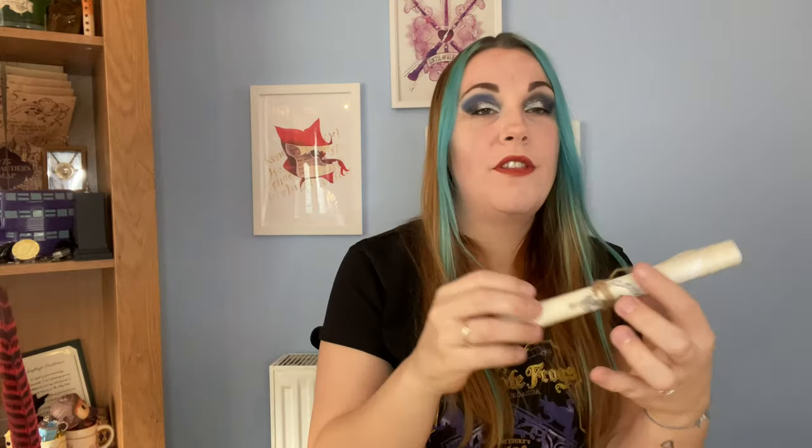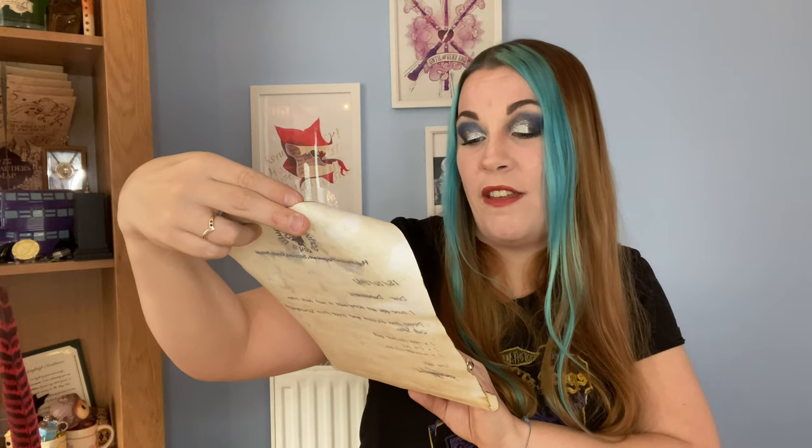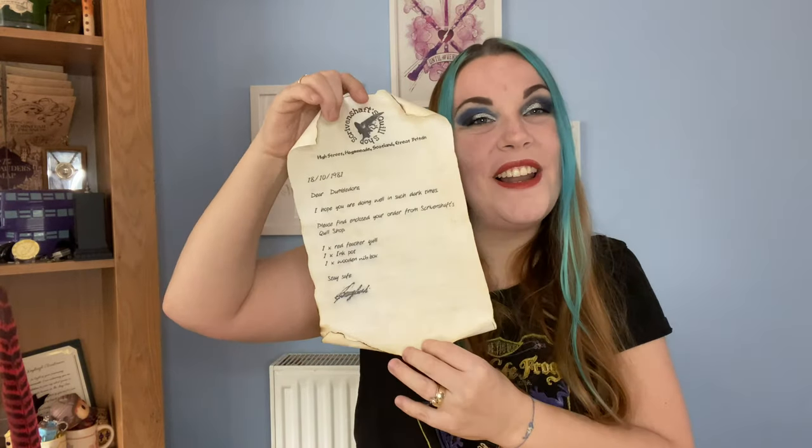We have just a little scroll last — that's everything in the box. Let's double check what this is. It's from Scriven Chef's Quill Shop, High Street, Hogsmeade, Scotland, Great Britain, 1810–1981. It reads: 'Dear Dumbledore, we hope you're doing well in such dark times. Please find enclosed your order from Scriven Chef's Quill Shop: one red feather quill, one ink pot, and one wooden nib box. Stay safe.' That is so lovely! I love that — it's so cool. These are some really awesome items. The little box is supposed to hold all the quill nibs, and it ties the whole set together beautifully.